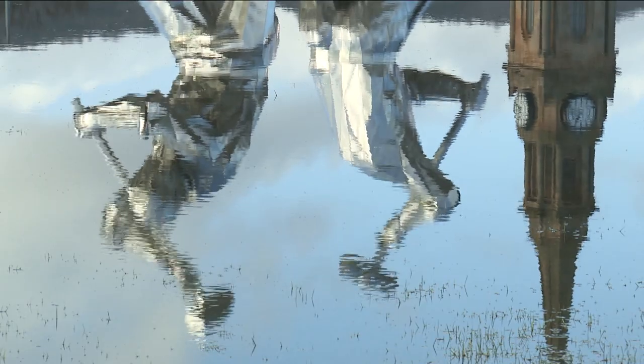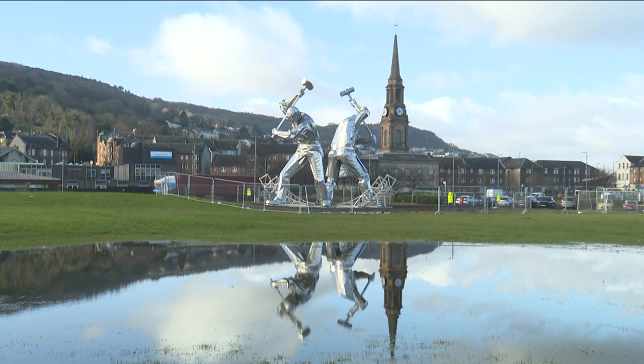Lights and other final touches will be added over the coming weeks, allowing locals and visitors to reflect on the history of the town. Vanessa Taff, STV News, Port Glasgow.